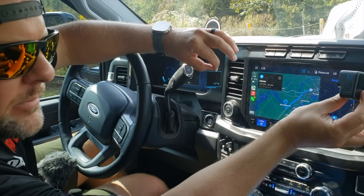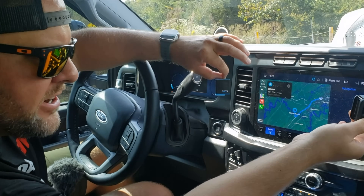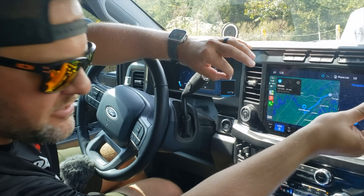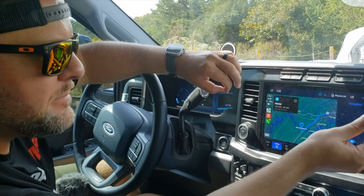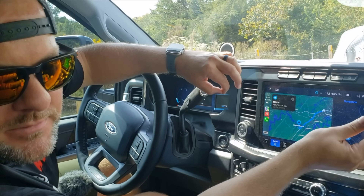GoPro Hero 10 — most expensive camera they made when I bought it — overheats when you film a clip longer than five minutes. Perfect for an action camera. It's 90 degrees out here today, so that doesn't help.